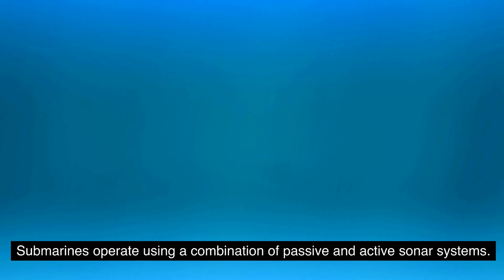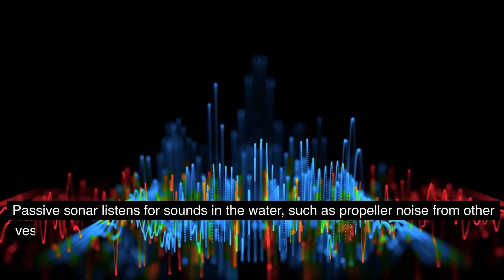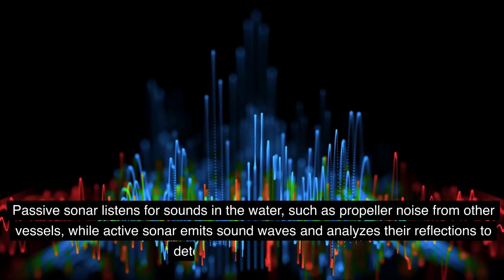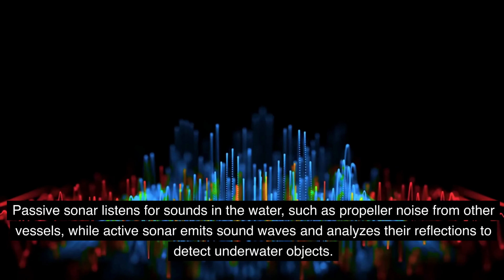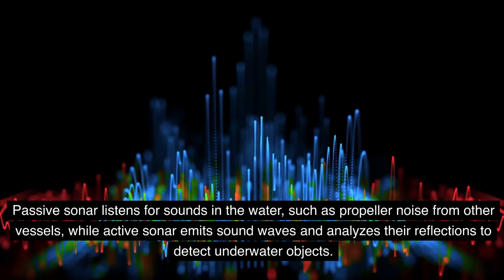Submarines operate using a combination of passive and active sonar systems. Passive sonar listens for sounds in the water, such as propeller noise from other vessels, while active sonar emits sound waves and analyzes their reflections to detect underwater objects.